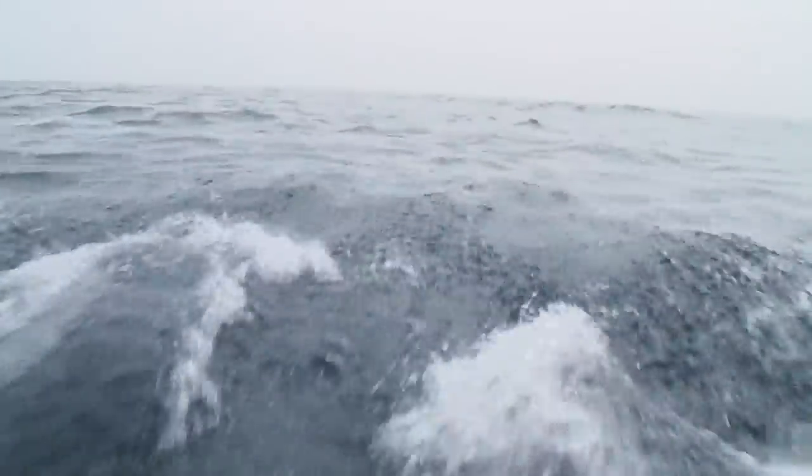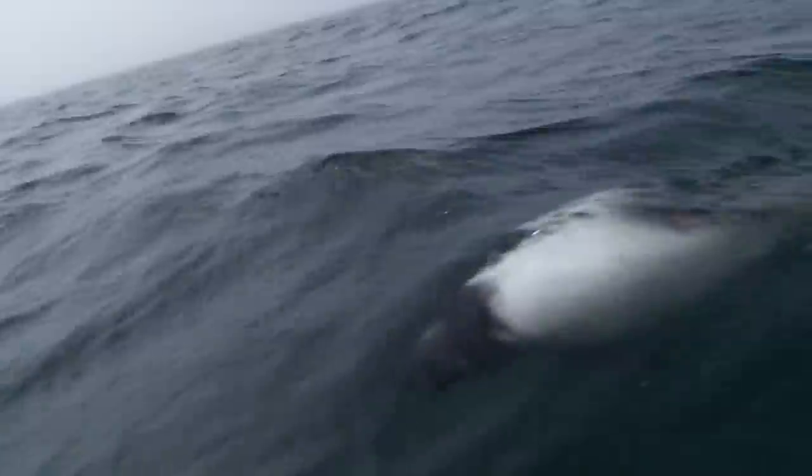These are Commerson's dolphins and are only found in the Cargoya Island right here and the south tip of South America. It's a very special occasion to see these animals that are so unique.